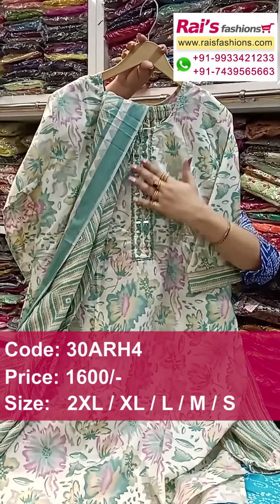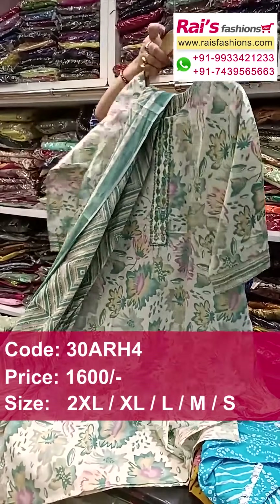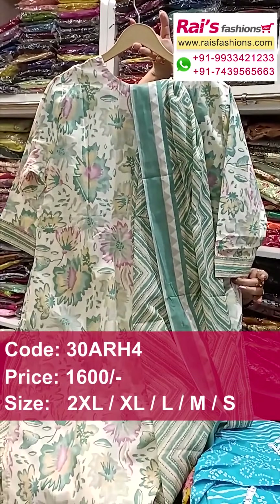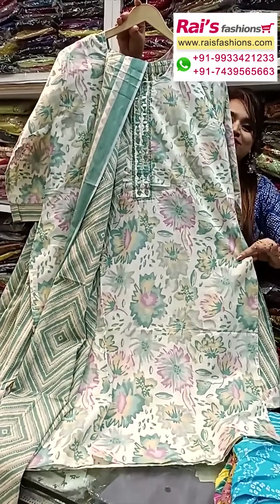Straight pant bottom, and dupatta also pure cotton fabric. And this one is highlighted embroidery detailing design work on yoke portions. Three piece dress, designer dress — this one is back portion and this one the front portion. Smart, trendy, fashionable summer looks.